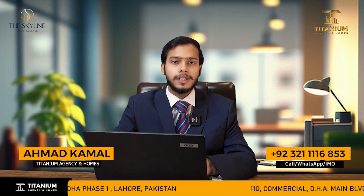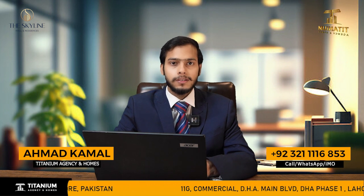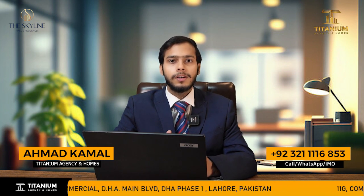My name is Malik Aamad from Titanium Agency and Homes. I hope you are doing well. As you know, Titanium Agency and Homes shares videos of legal and approved projects.